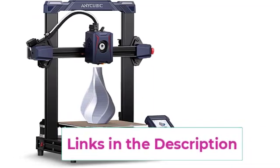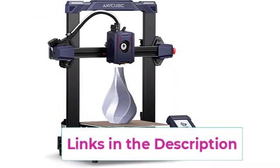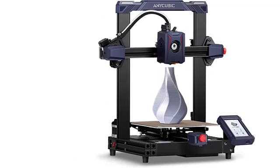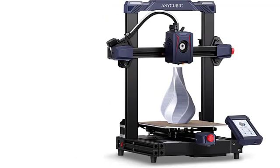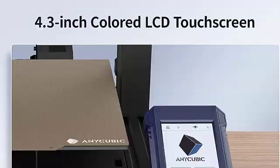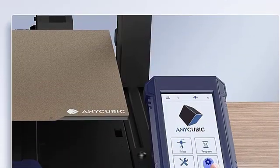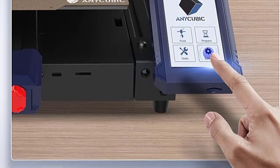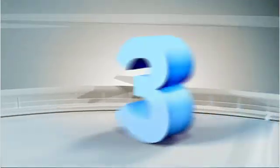The 4.3-inch full-color LCD touch screen offers comprehensive functions and settings for a user-friendly experience. Anycubic provides excellent customer service, including a one-year warranty with specific coverage for the print head and heated bed, as well as lifetime technical support. For those seeking a fast and reliable 3D printing solution, the Anycubic Cobra 2 is a compelling choice.